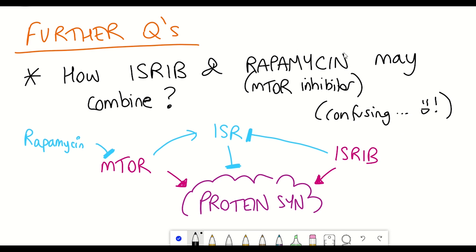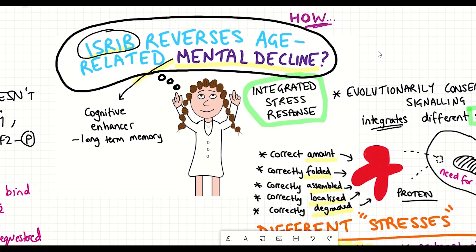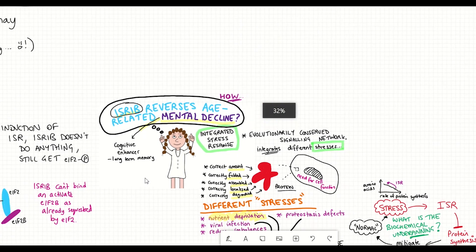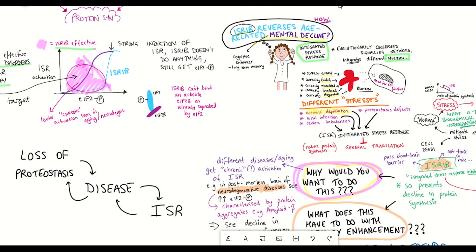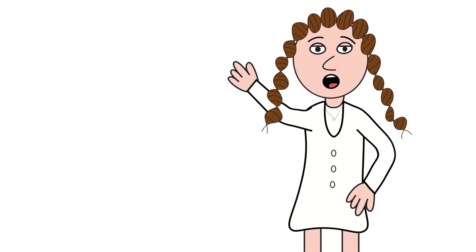This is early days and there's a lot of interesting work we should be seeing in the next few years with these compounds. The integrated stress response is pretty cool, and I barely went into any detail compared to what we already know about it — there is so much more we still want to learn. I hope you managed to learn something from this video, and as always, thanks for listening.